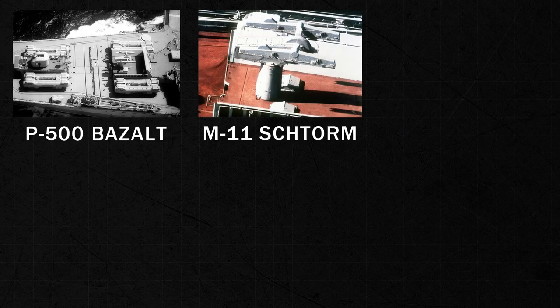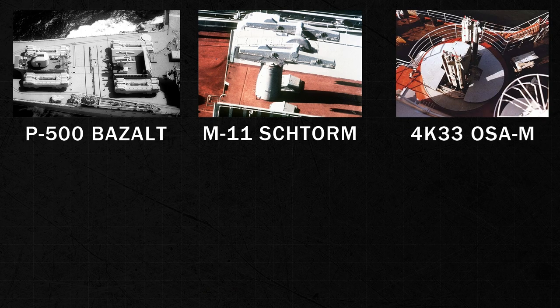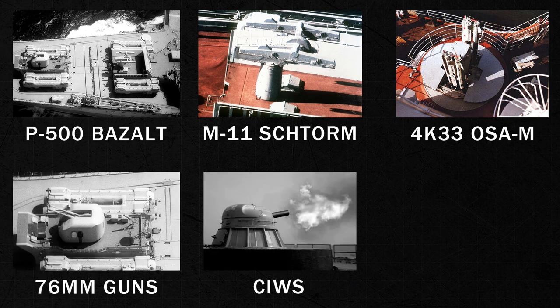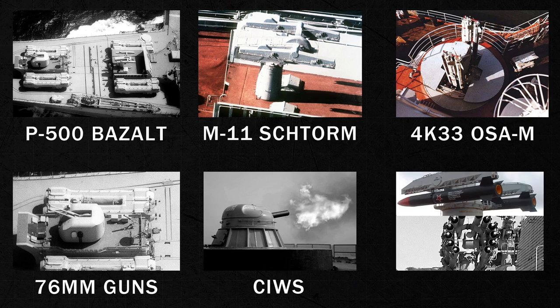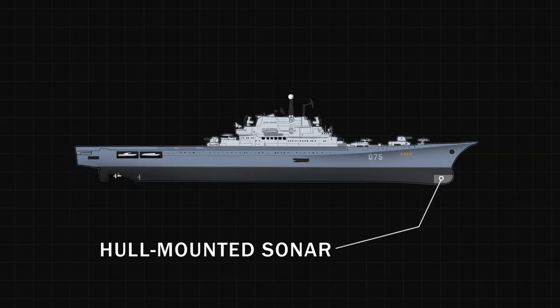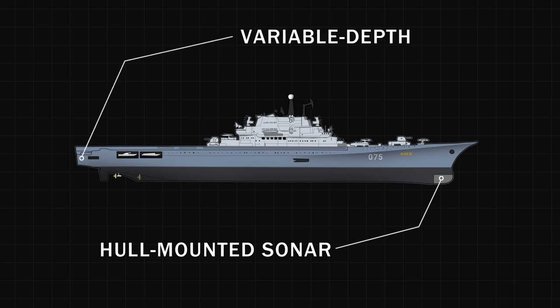Her armament included four twin P-500 Basalt surface-to-air missile launchers, two twin M-11 Storm surface-to-air missile launchers, two twin 4K-33 OSAM surface-to-air missile launchers, as well as two 76mm twin guns, eight CIWS rotary cannons, and four anti-submarine rocket and missile launchers. Kiev also contained an array of sonar equipment, with hull-mounted horse-jaw low-frequency and bull-nose medium-frequency sonar, as well as a mare-tail variable-depth sonar.